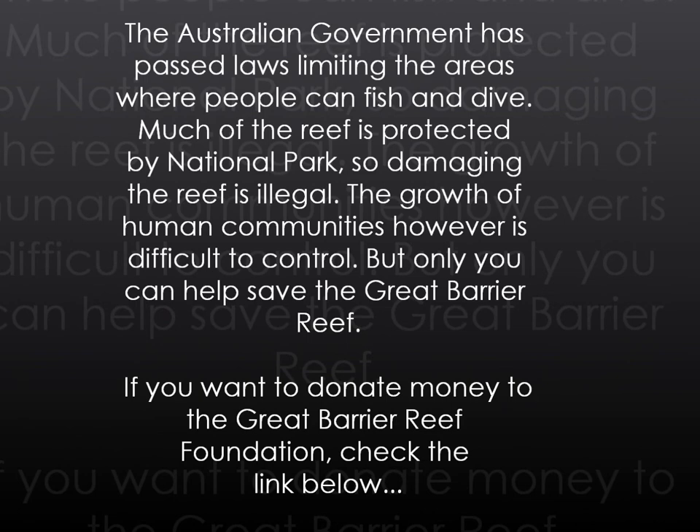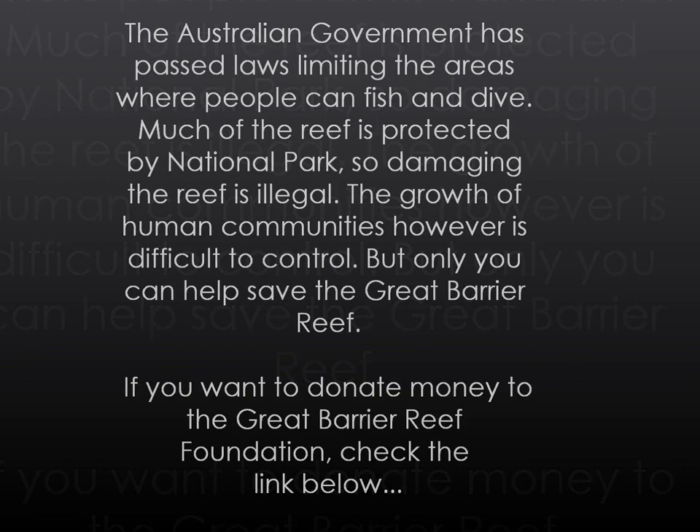The growth of human communities, however, is difficult to control. But only you can help save the Great Barrier Reef. If you want to donate money to the Great Barrier Reef Foundation, check the link below.